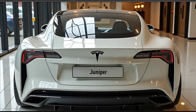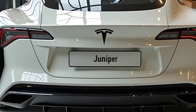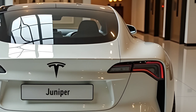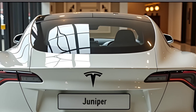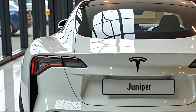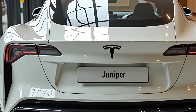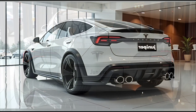Safety remains a top priority for Tesla, and the Model Y Juniper is expected to receive top safety ratings. The rigid structure, combined with strategically placed crumple zones, ensures excellent crash protection. The advanced driver assistance features — including automatic emergency braking, lane departure warning, and blind spot monitoring — add an extra layer of security for both the driver and passengers. The updated Model Y also features Tesla's latest occupant protection system, designed to minimize injury risks in the event of a collision.